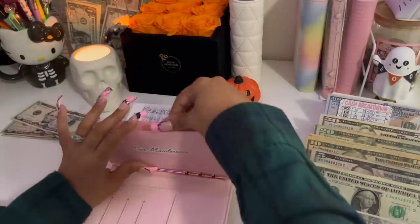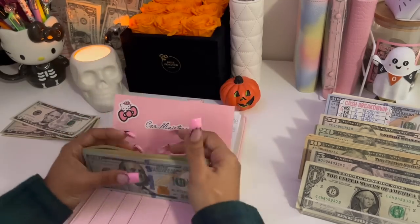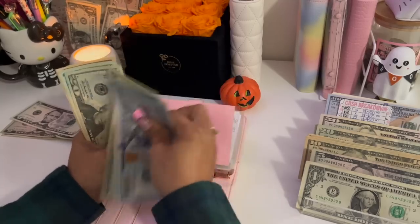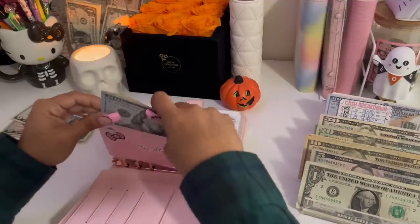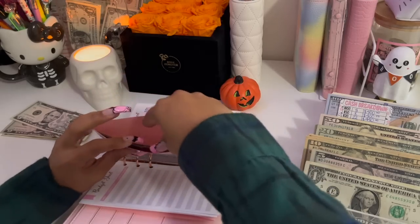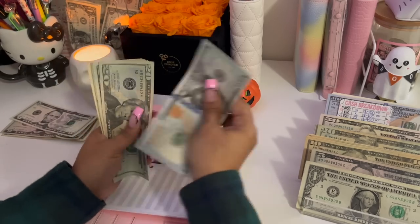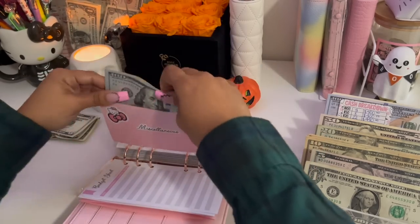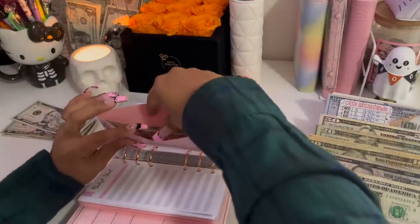Car maintenance is going to be receiving $20, bringing it to $795. Christmas is fully funded. Miscellaneous is getting $20. Emergency fund is fully funded. Giveaways is getting $5, bringing it to $75.